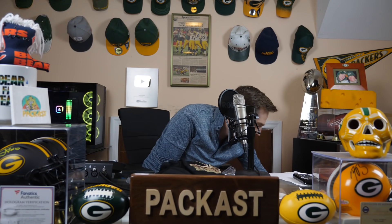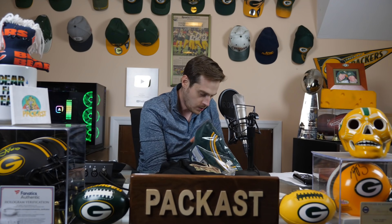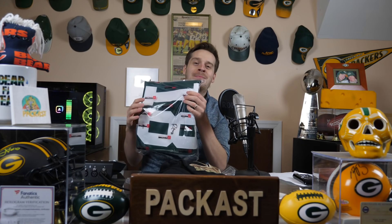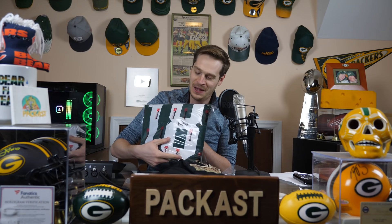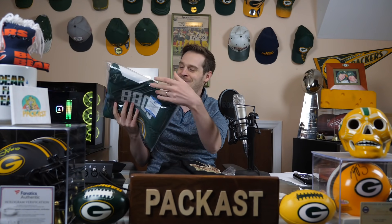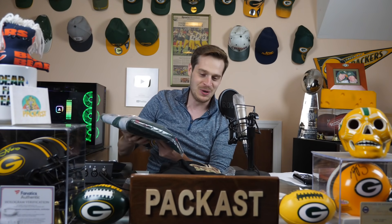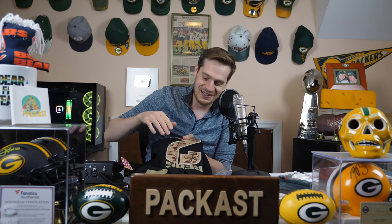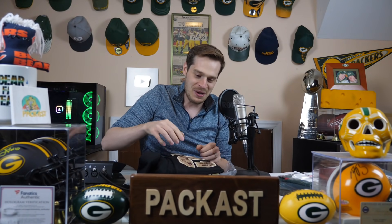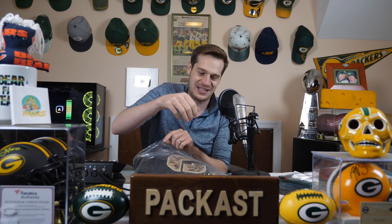Let's go for number two. We got another jersey — a signed Randall Cobb jersey! They got Cobb. That's a beautiful thing. They're coming in clutch. This is fantastic. All I had to do was be a complete moron and YouTuber for six years, and now I have companies sending me jerseys that are signed by my favorite players. It's a dream come true.